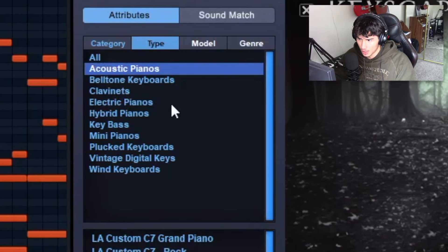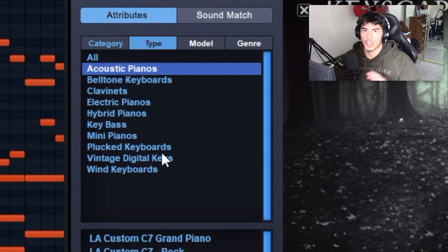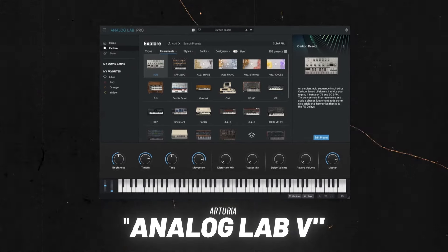There's not just acoustic pianos in here either — as you can see there are bell tone keyboards, electric pianos, plucked keyboards, all types of different stuff to experiment with. But if you love live instruments in your melodies, Keyscape is definitely a go-to.